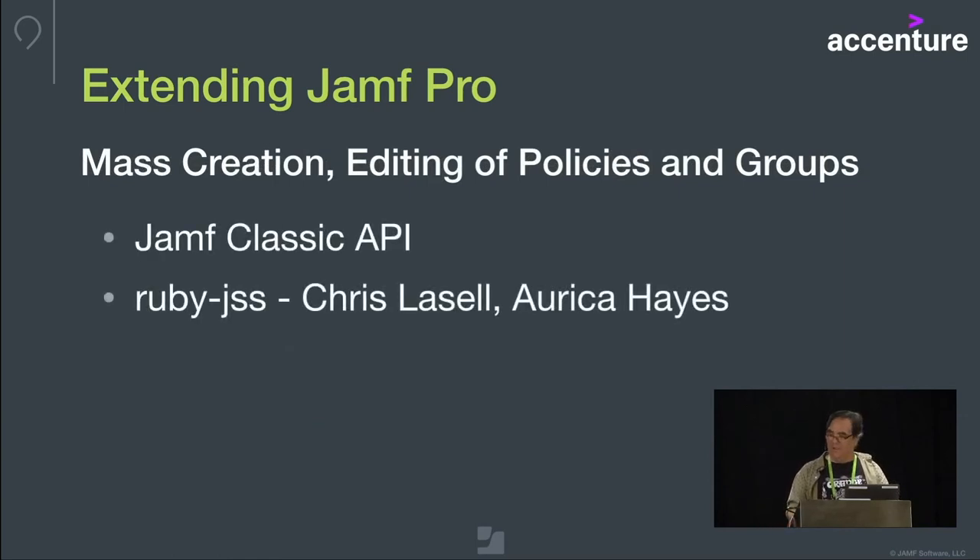We are leveraging the classic API quite a bit. For some of these tools I owe a huge debt of gratitude to Chris LaSalle at Pixar and also Orica Hayes for providing RubyJSS — another open source component. I highly recommend this if you're going to get heavily into the API because it's so much nicer to be able to write in Ruby, and I've been able to get really amazing functionality with fairly simple scripts.